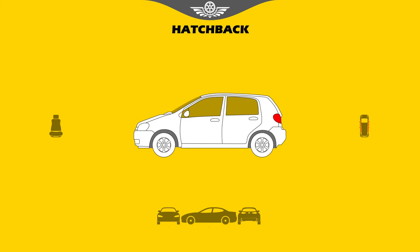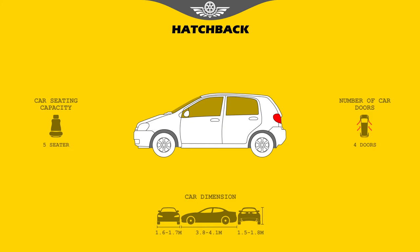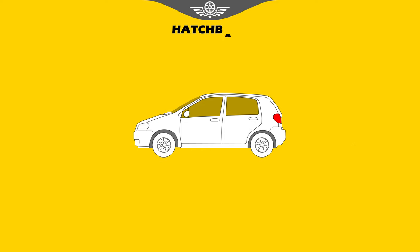Hatchback. Traditionally, the term hatchback has meant a compact or subcompact sedan with a squared-off roof and a rear flip-up hatch door that provides access to the vehicle's cargo area instead of a conventional trunk.